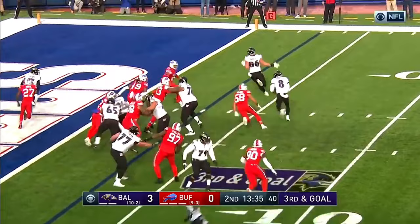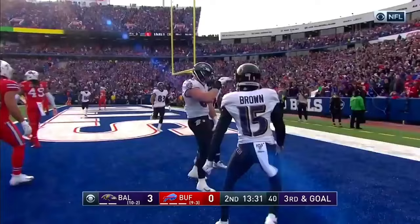Fake it, Jackson — flip it, juggle — Nick Boyle, he's got it for the touchdown. Unconventional but effective.